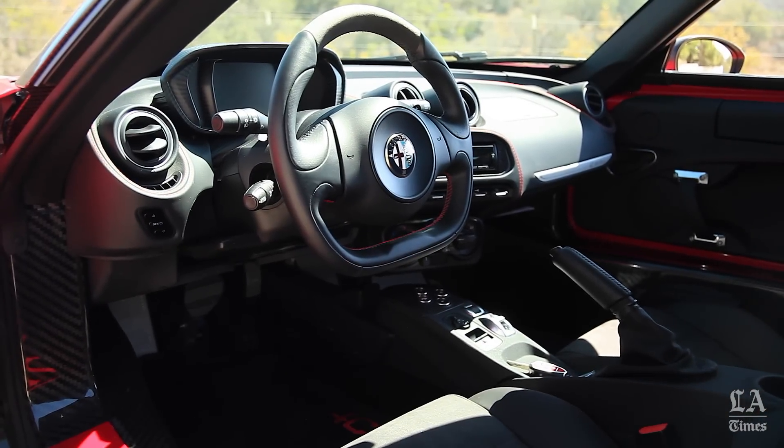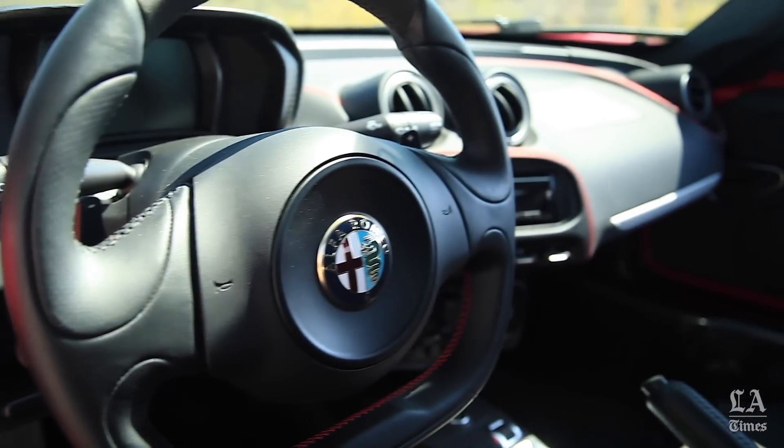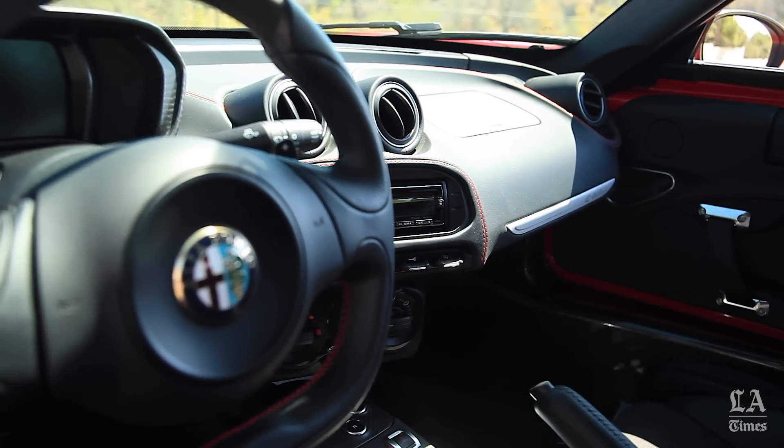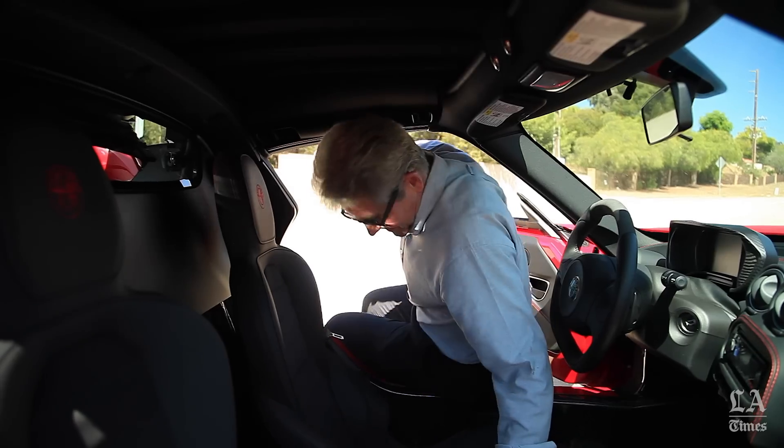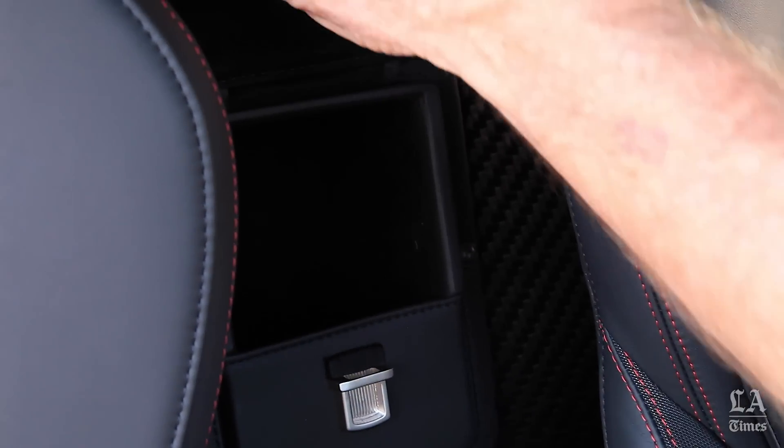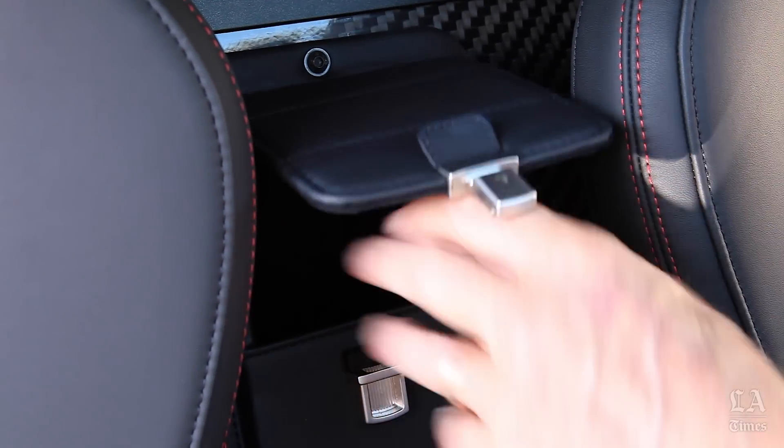The dash is spare. There's no infotainment system. The hard, narrow seats adjust manually. Carbon fiber is used extensively to cut weight. There's no glove compartment and no center console. You'll have to store all your belongings in a little cubby behind the cup holder.